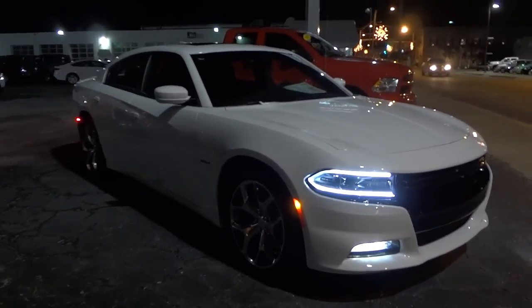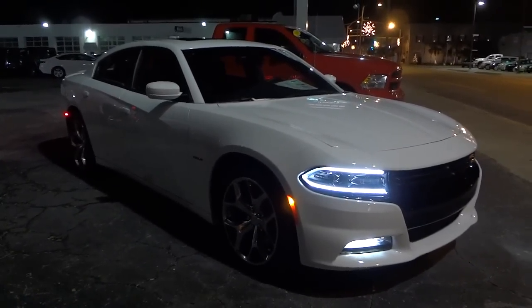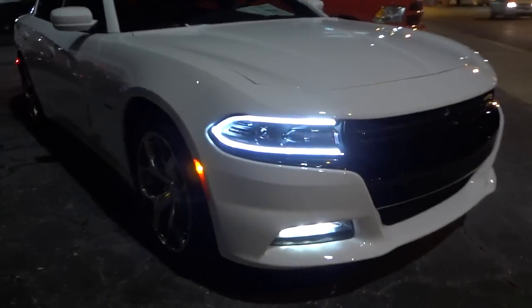Hey, this is Mike. It's not super dark out here, but this is about as best as I'm going to get right now as far as a nighttime video on the 2015 Dodge Charger.